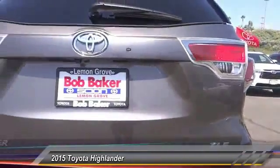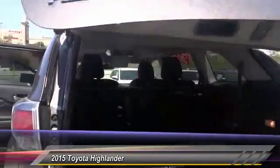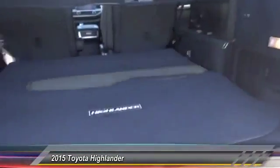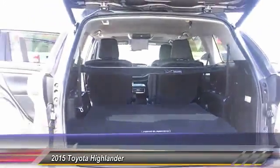This vehicle has less than 100 miles. Here are some of this vehicle's great options: backup camera, keyless entry, power sunroof, traction control, Bluetooth wireless data link for hands-free phone, alloy wheels.